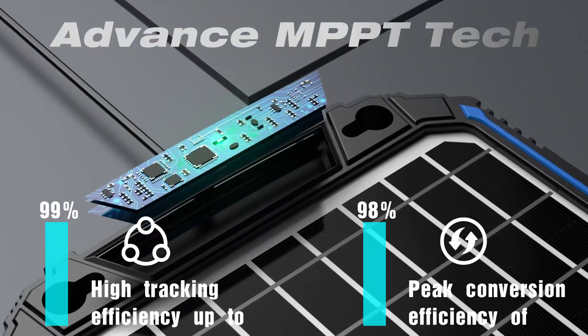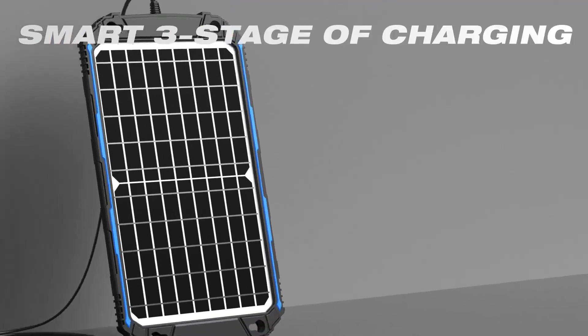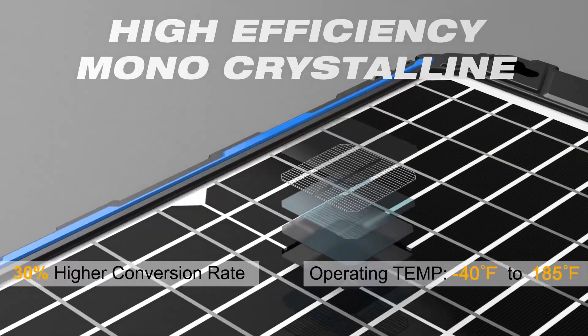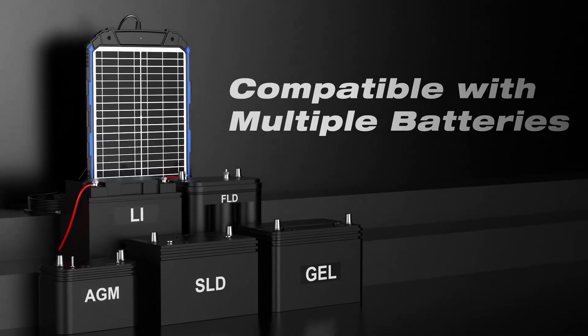The real magic? It resumes charging only when needed — zero babysitting required. If you're a boat owner tired of dead batteries and cheap panels, this is a dependable upgrade. Reliable, smart, and truly built for marine conditions. We highly suggest it for seasonal or year-round boaters.